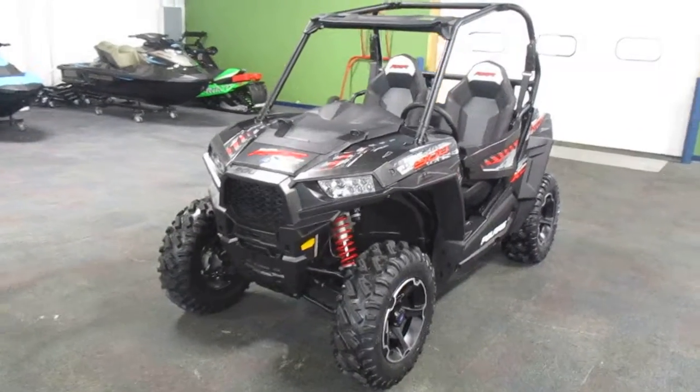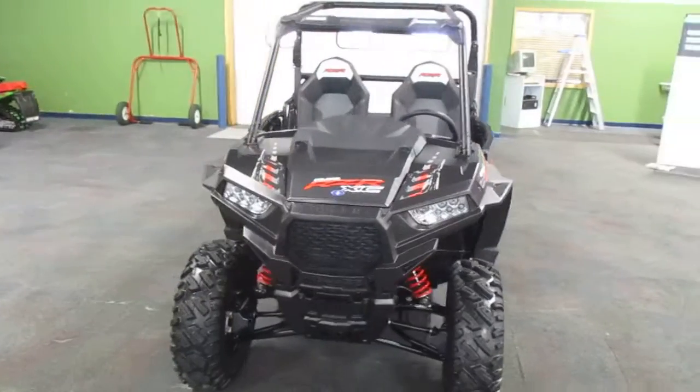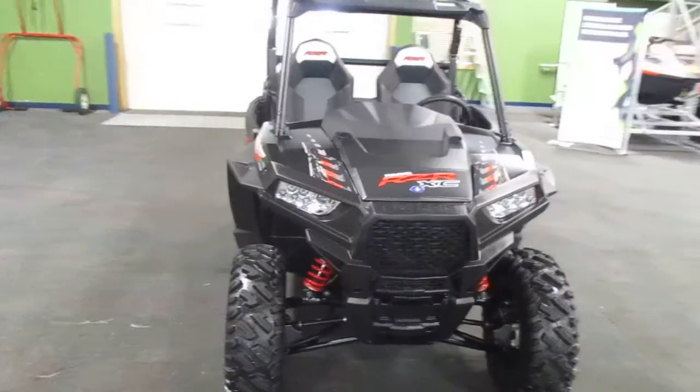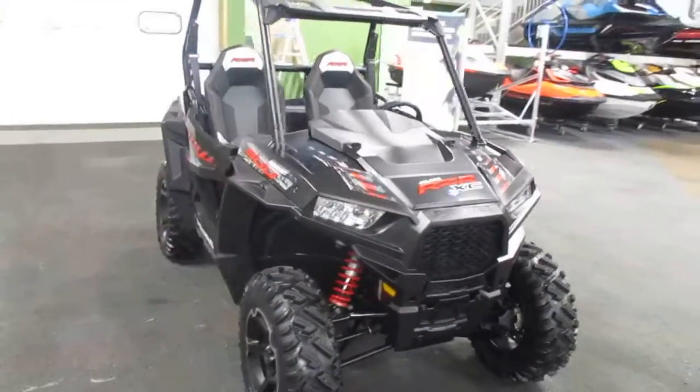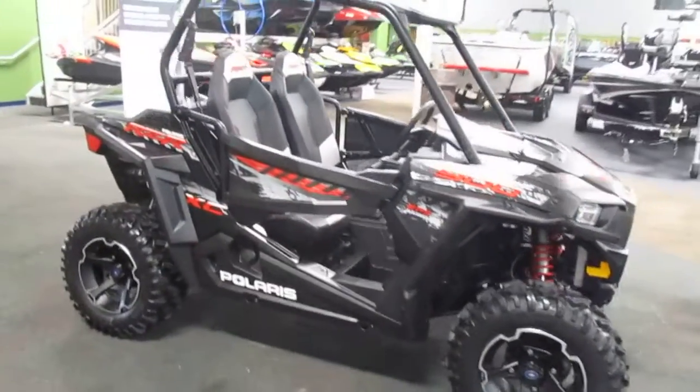This is a 2015 Polaris Razor 900 XC EPS with only 110 miles. This Razor is black in color and is in excellent condition overall with minimal wear.